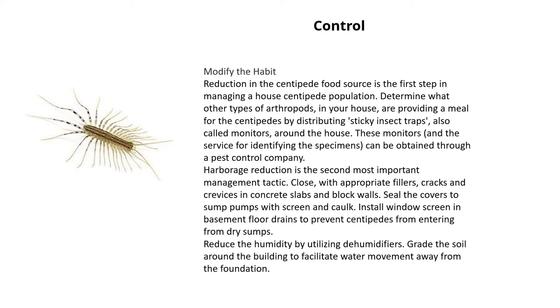Harborage reduction is the second most important management tactic. Close cracks and crevices in concrete slabs and block walls with appropriate fillers. Seal the covers to sump pumps with screen and caulk. Install window screen in the basement floor drains to prevent centipedes from entering from dry sumps. Also reduce the humidity by utilizing dehumidifiers, and grade the soil around the building to facilitate water movement away from the foundation.